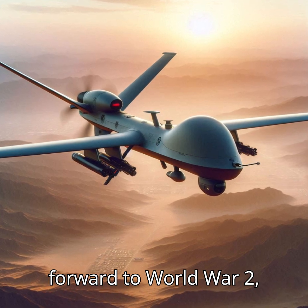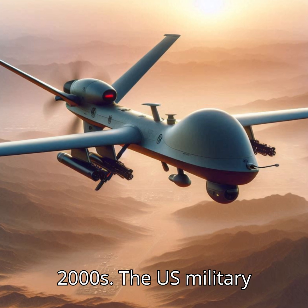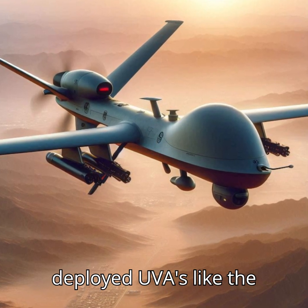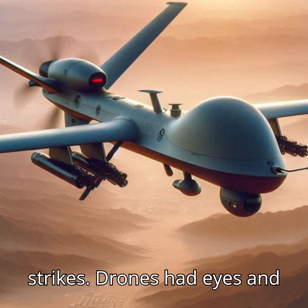Fast forward to World War II — drones were used for target practice. By the 90s and early 2000s, the U.S. military deployed UAVs like the Predator for surveillance and strikes. Drones had eyes and teeth.